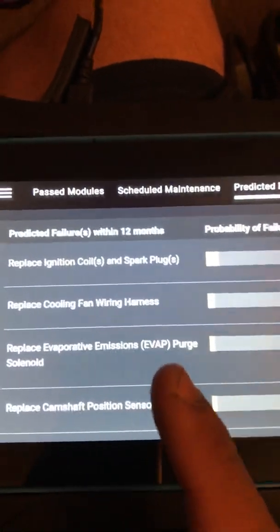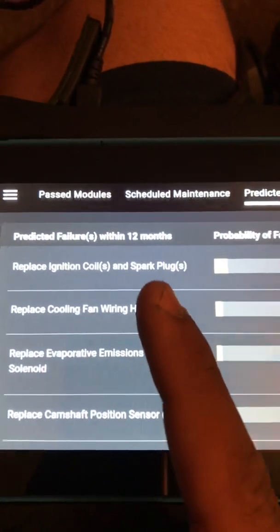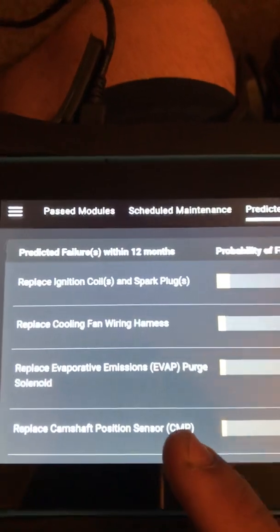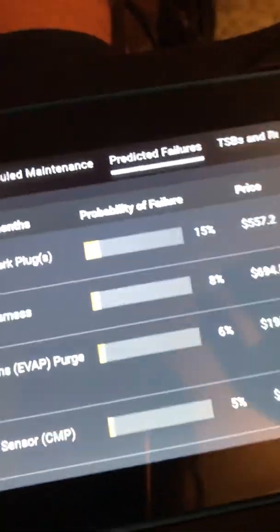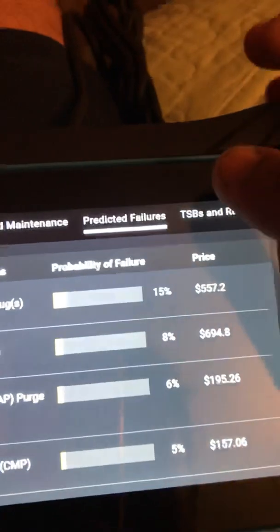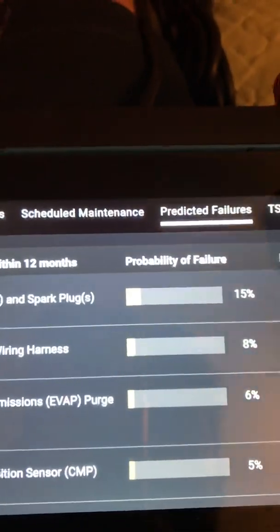Ironically, three of those have already been done to this vehicle in the past six years — I did the spark plugs when I first got it, the purge valve gave me an issue last year, and the camshaft position sensor I replaced when I first got the truck. It gives you the price, which I believe includes parts and labor. I consider predicted failures to be very accurate — not just coincidence, but likely accurate for most vehicles.